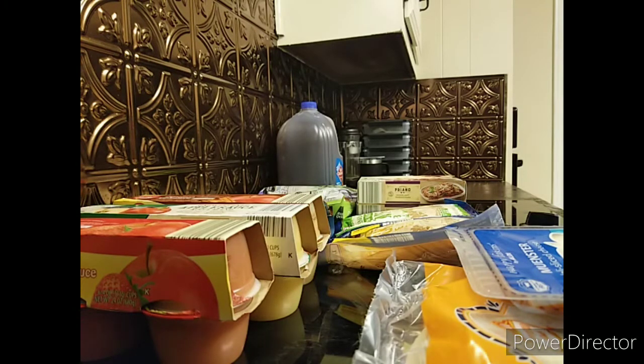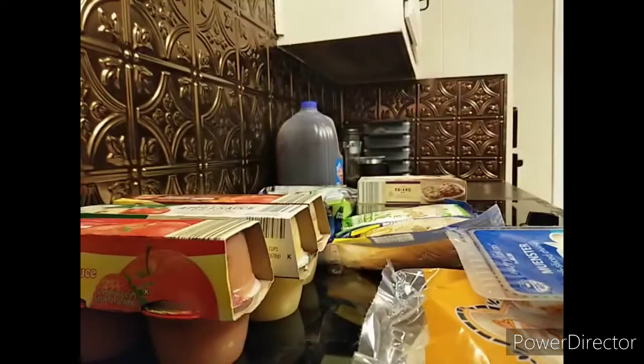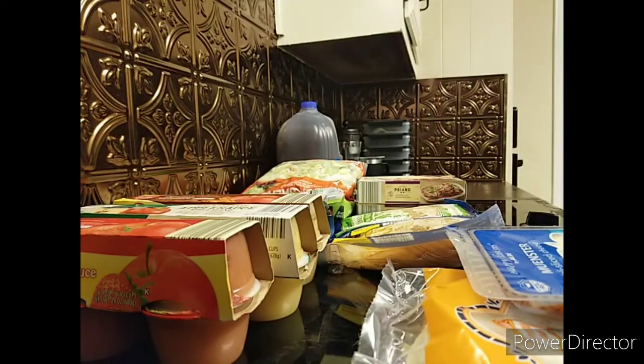I also got a garden salad mix. Salad mixes are great for quick things to take to work or throw together for dinner.